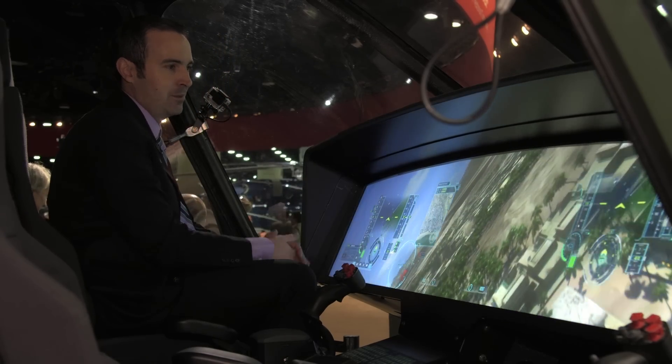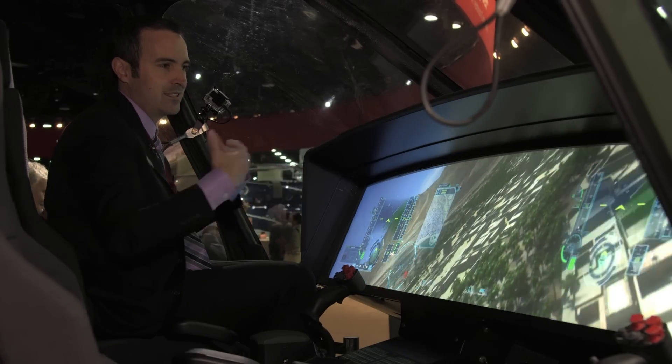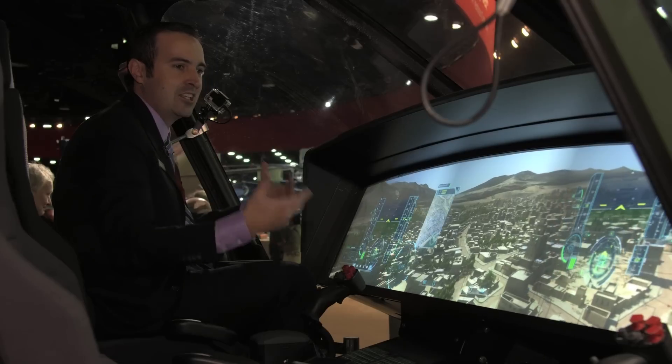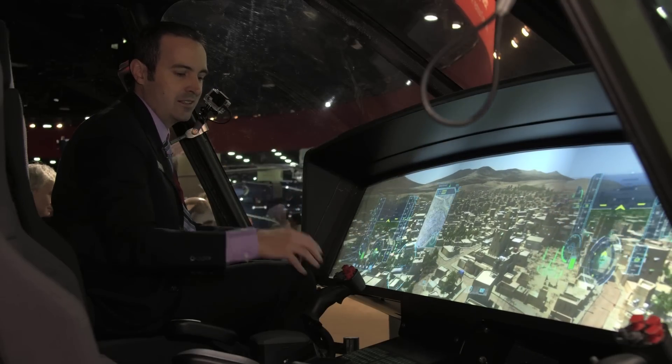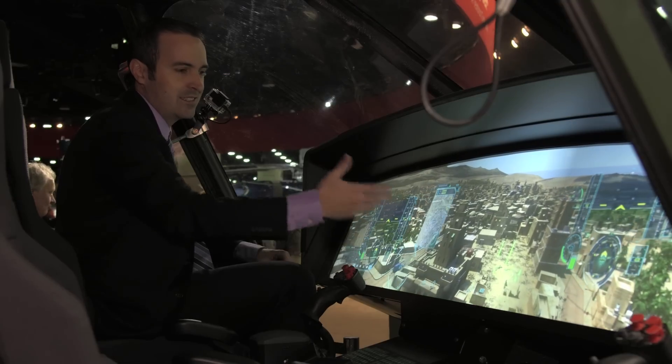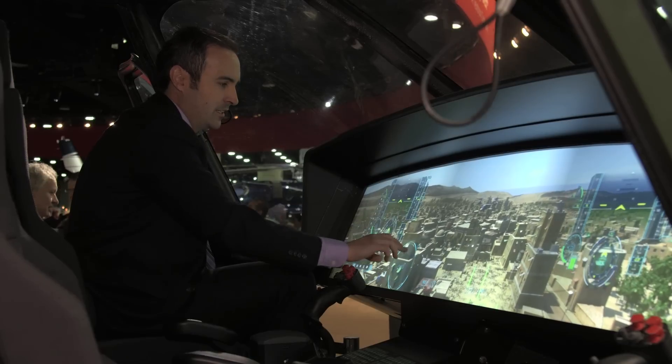We want to make the ability to absorb as much information as possible, yet displayed in an intuitive manner, so that it's aiding you in the flight of this aircraft. You're not going through subsystems to locate the information you need — it's there when you need it, and you can simply close it out when you don't.